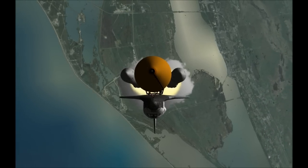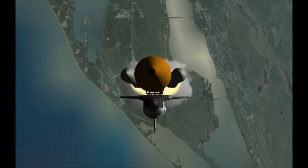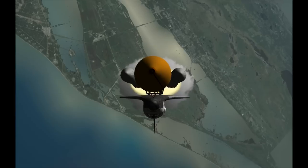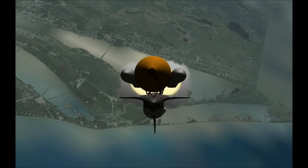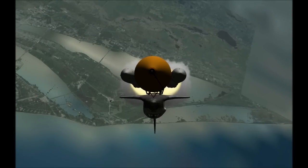Atlantis now 15 miles in altitude, already 16 miles downrange from the Kennedy Space Center, 1 minute 40 seconds into the flight. Atlantis flexing its muscles one final time, traveling almost 2,600 miles an hour, 21 miles in altitude, 24 miles downrange, standing by for solid rocket booster separation.